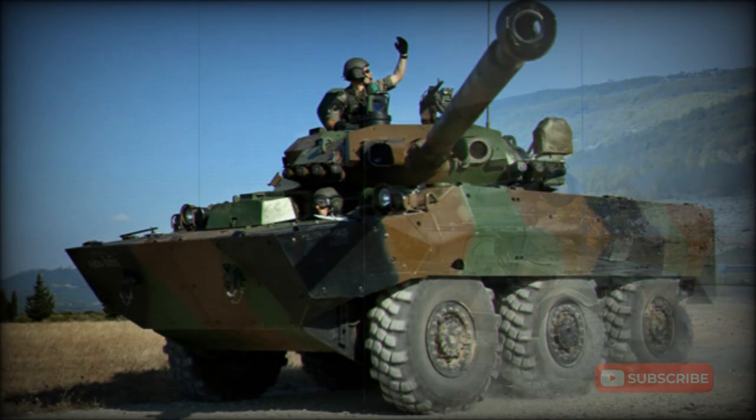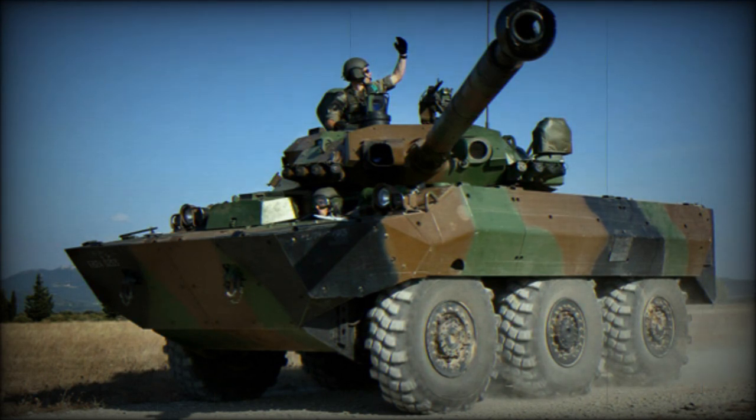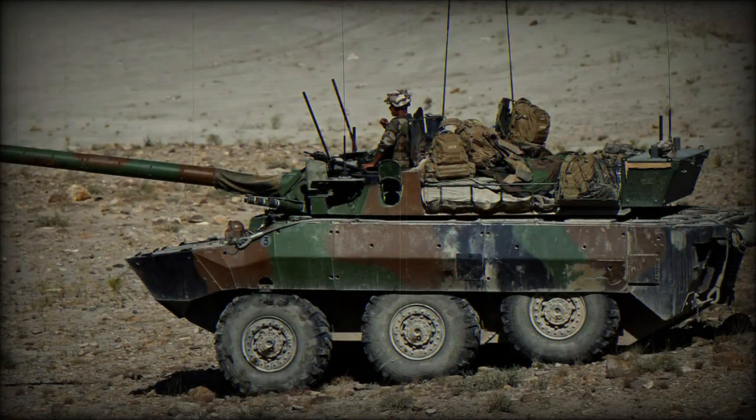The vehicle has a hydropneumatic suspension with adjustable ground clearance, which can be adjusted from 0.2 to 0.6 meters. Furthermore, the vehicle can sit, stand, kneel, or lean in any direction. Upgraded AMX-10RCRs also feature a new suspension control system.